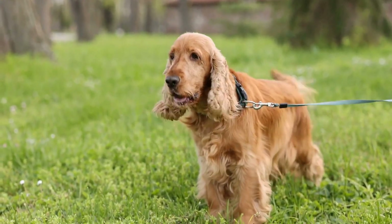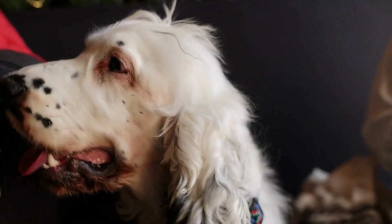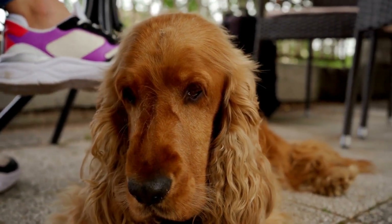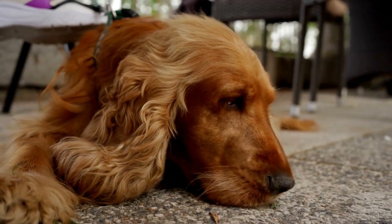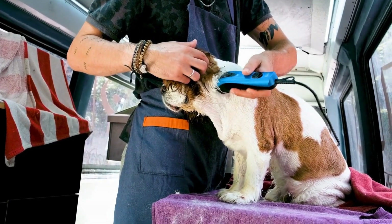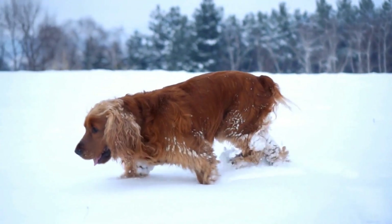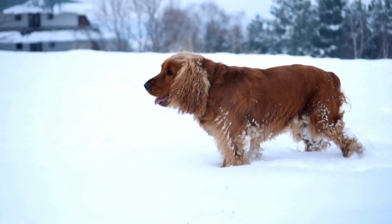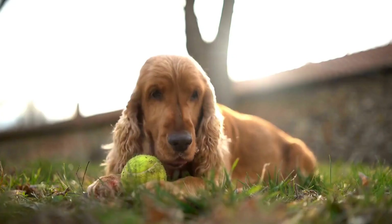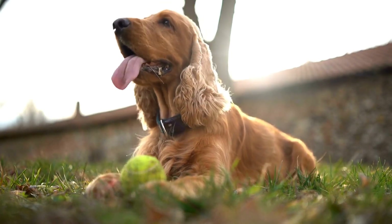English Springer Spaniels are also prone to allergies. These can manifest as skin irritations, itching, and digestive issues. Identifying and avoiding the allergens that trigger these reactions is key to managing allergies in this breed. Common allergens include certain foods, pollen, dust mites, and fleas. Regular grooming, including frequent brushing and bathing with hypoallergenic shampoos, can help reduce the risk of skin-related allergies. If your Springer Spaniel experiences persistent allergies, consult with a veterinarian to develop a suitable treatment plan.